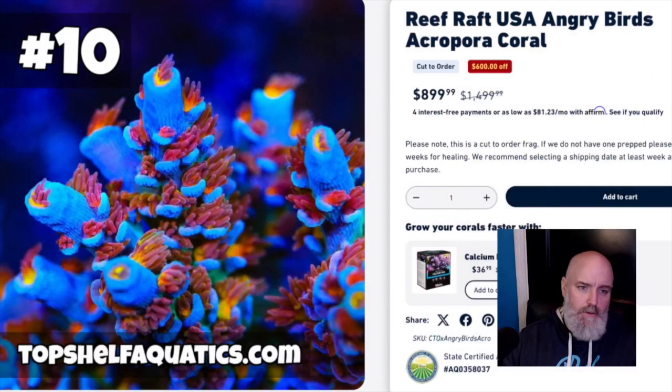What is going on guys, Jeff here, Mad Hatter's Reef. Today we got a brand new video — my top 10 Acroporas that are on my hit list for 2024. We're using some streaming software to record this, and it's going to be very much like a live stream, so if I mess up it happens. Let's get right into it.